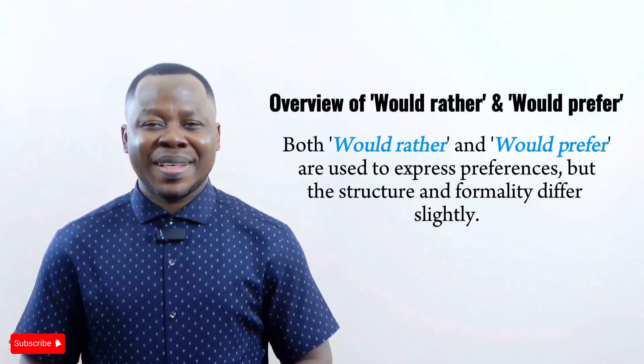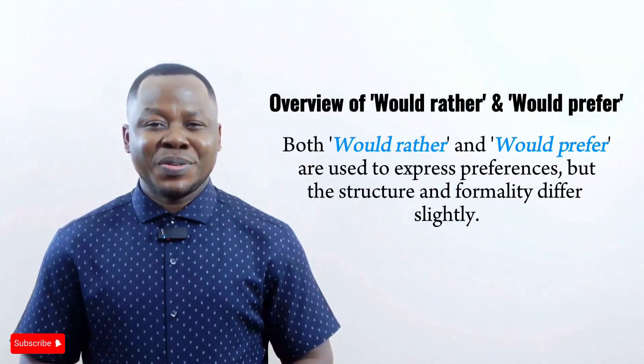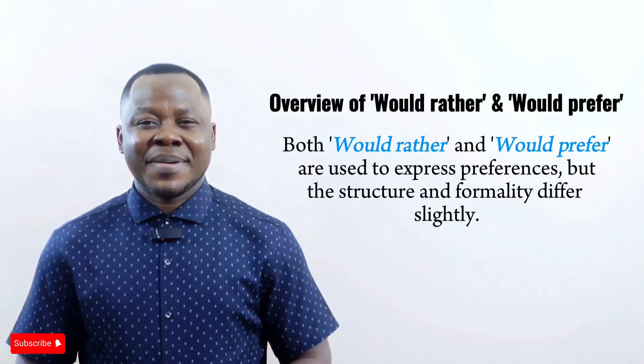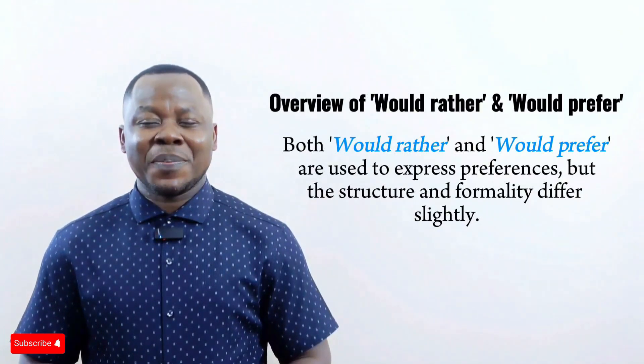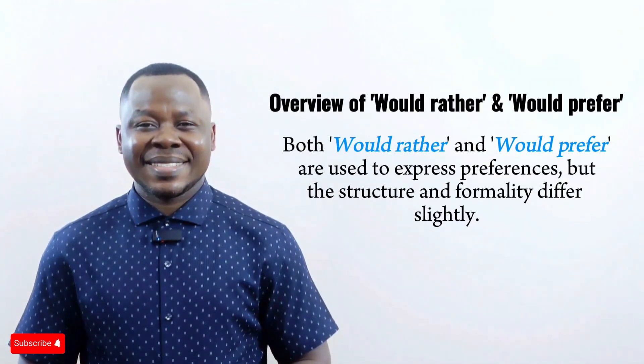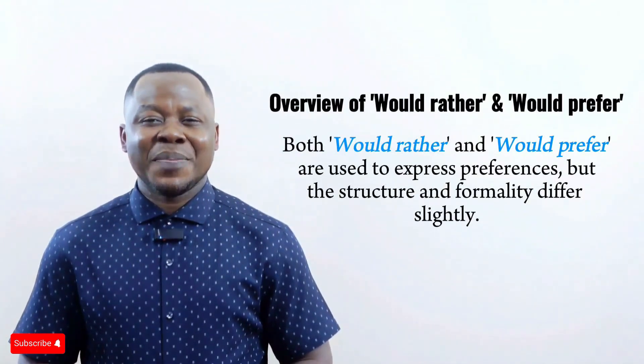Both 'would rather' and 'would prefer' are used to express preferences, but the structure and formality differ slightly. Let's first break down the key differences between the two.